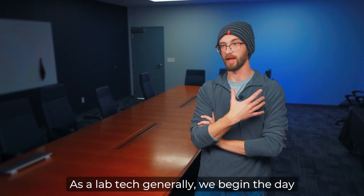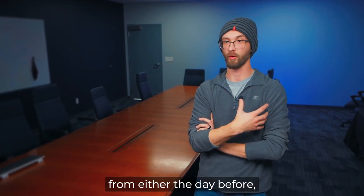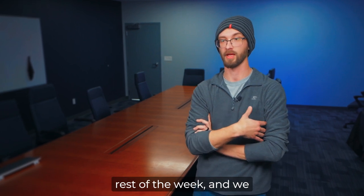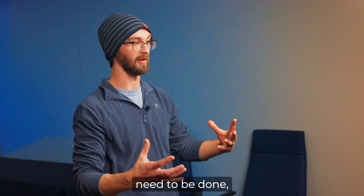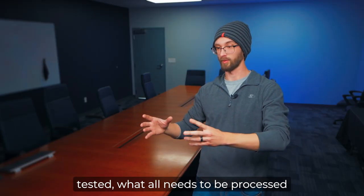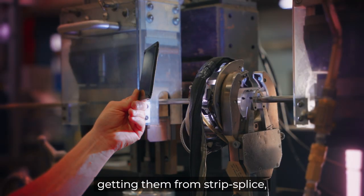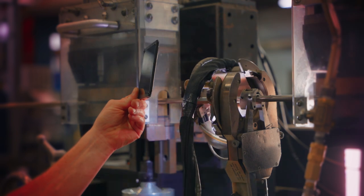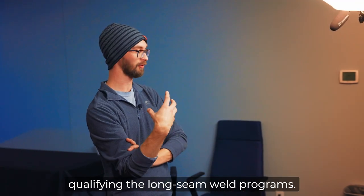As a lab tech, we begin the day looking to see what samples we have received from the day before, what we have remaining for the rest of the week, and we go and process those samples. We look at what the objectives need to be done, where they're at in the process of being tested, what all needs to be processed from the beginning of the day to the end of the day — whether we're getting them from strip supplies, from the offline over welders, or whether we're going to be qualifying the long seam weld programs.